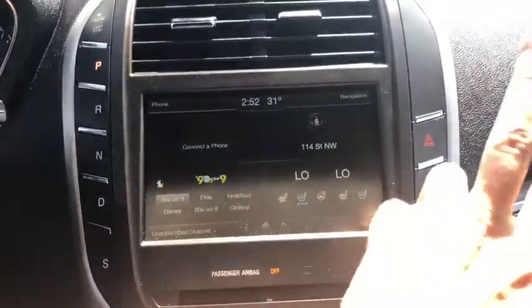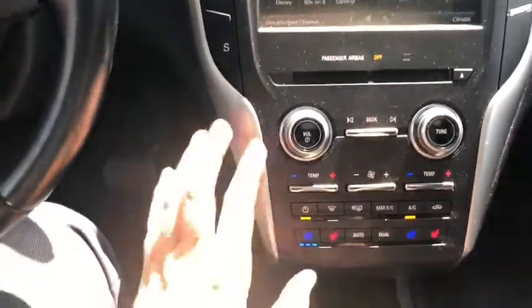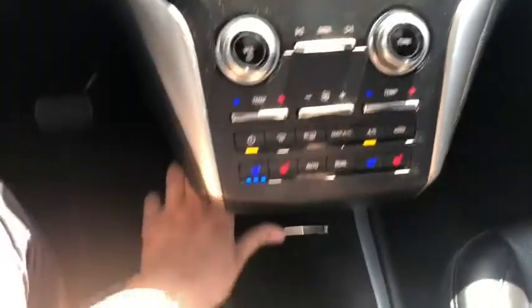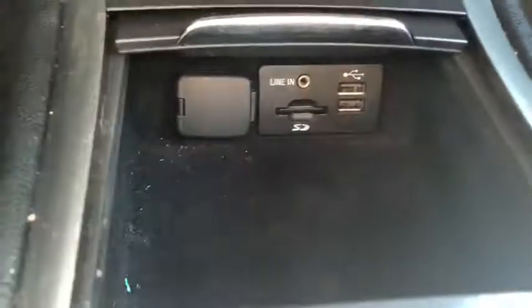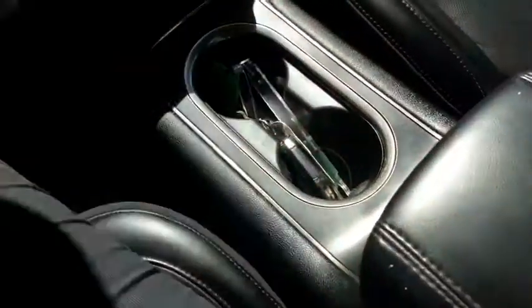To the right you have your hazard lights as well as your park assist. We also have our volume and tuning in the middle here. You have your climate controls down below as well. Inside of the sliding console you have your 12-volt outlet as well as auxiliary input and USB connection. You have two cup holders and a nice console in the middle as well.